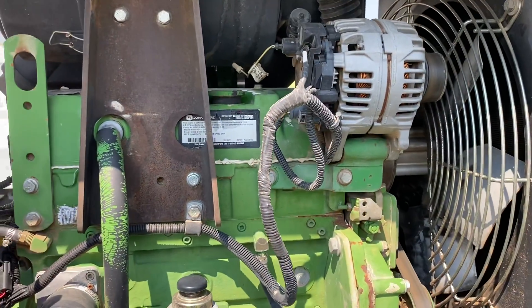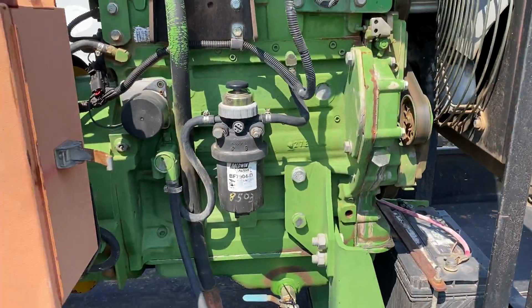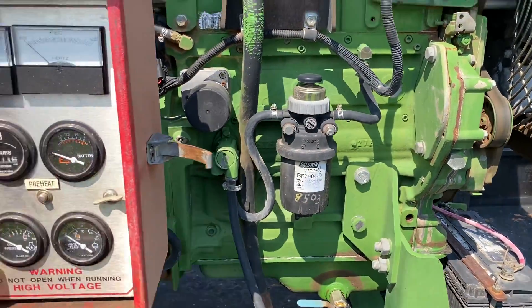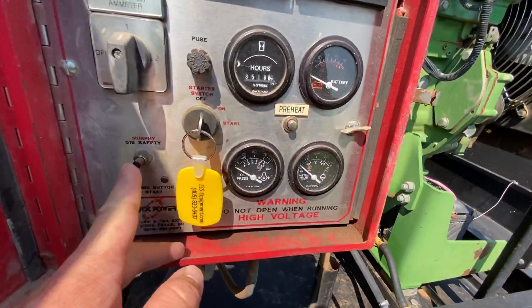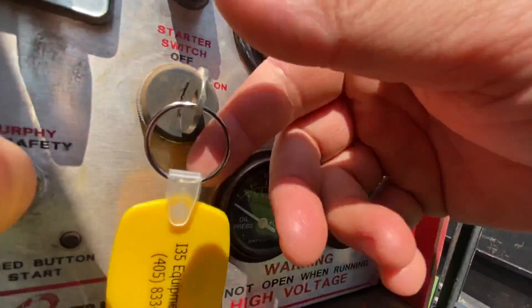These are the 2.4 liter John Deere diesel motors. It was serviced at 8,503 hours and is currently sitting at 8,501.8 hours. It does take two hands to start — it has a Murphy safety switch which has to be held five to ten seconds after you start to keep it running.